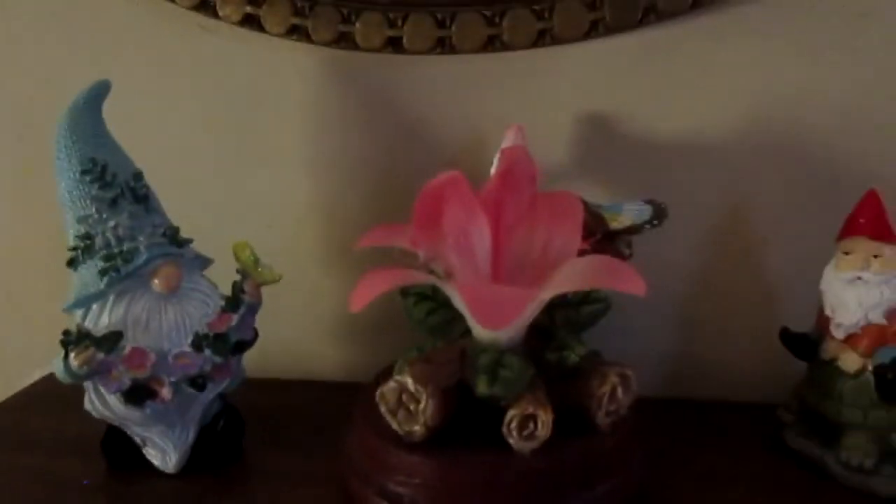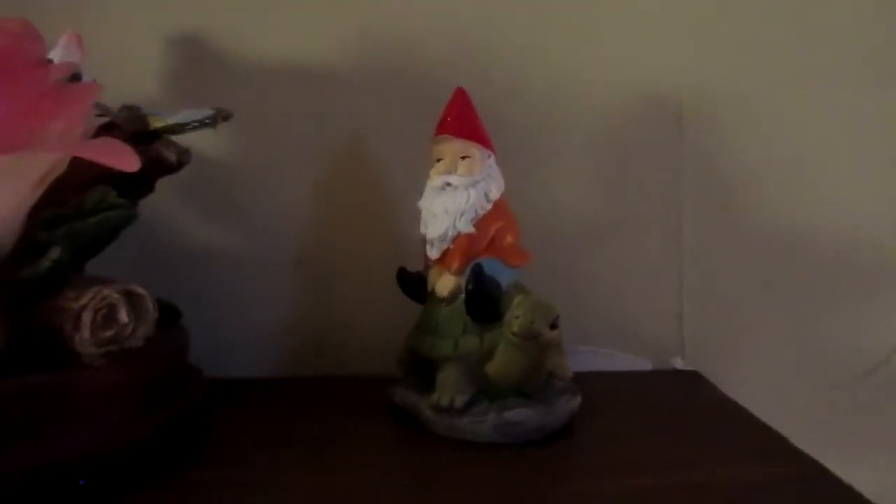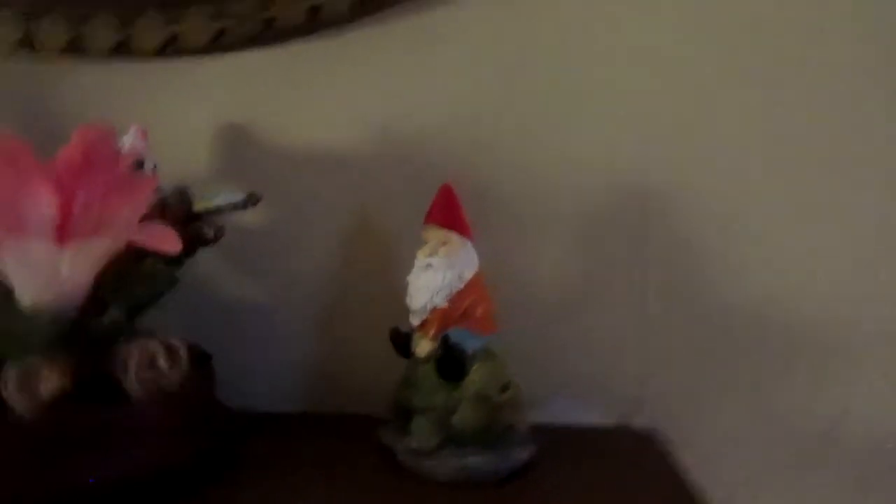Over here I have my gnomes. That one I got at Rite Aid. Joe bought me this flower down at the VA hospital gift shop, and this is a little gnome that I got out in Lancaster just a few months ago.